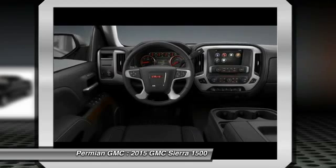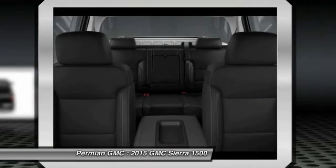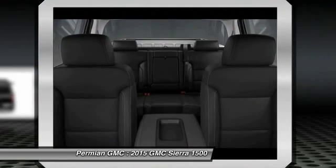Power passenger seat, traction control, driver airbag, adjustable steering wheel, power steering.